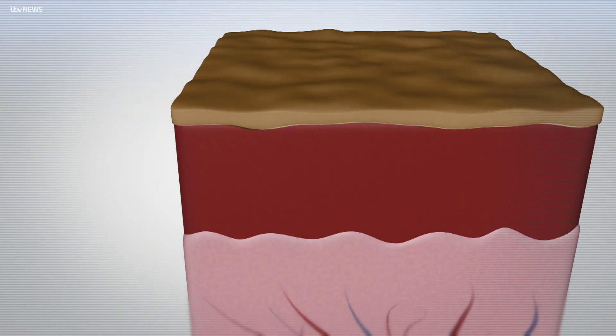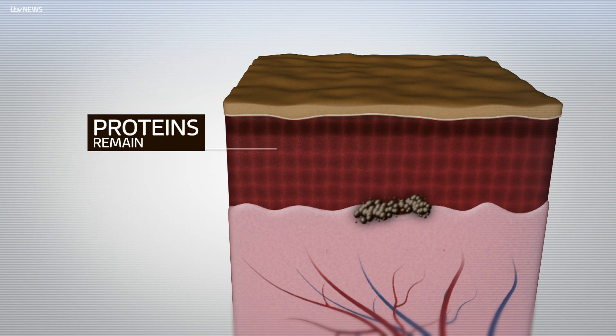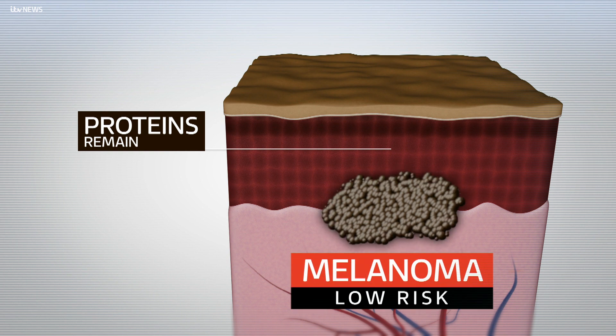It works like this. In normal skin, proteins are present in the epidermis, or outermost layer. The Newcastle researchers have discovered that in some patients with melanoma the proteins remain. This, they say, is an indication that the tumour is at low risk of spreading.